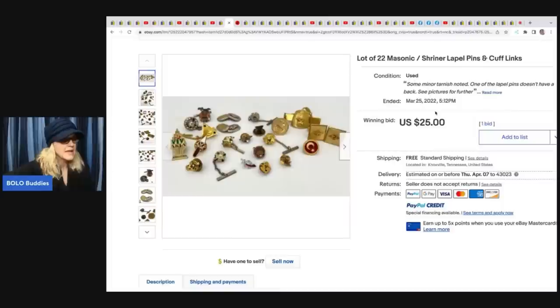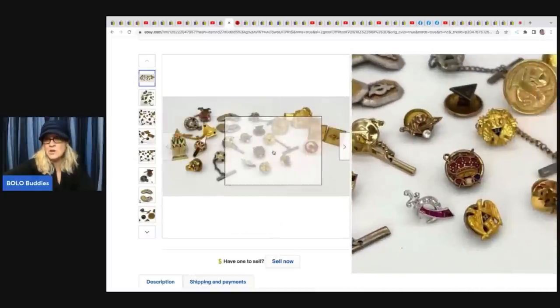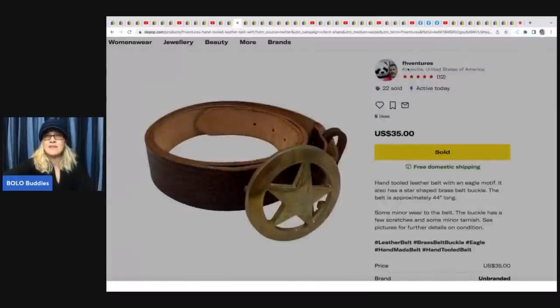Next is a lot of 22 Masonic Shriner lapel pins and cufflinks. One thing to know about eBay best offers on auction-style listings: when someone takes a best offer, the sold comp shows the original listing price, not the offer accepted. So this may show as sold for $25 when he actually took a best offer of $60 with free shipping. A reseller or collector may have bought this, possibly knowing something special was in the lot.